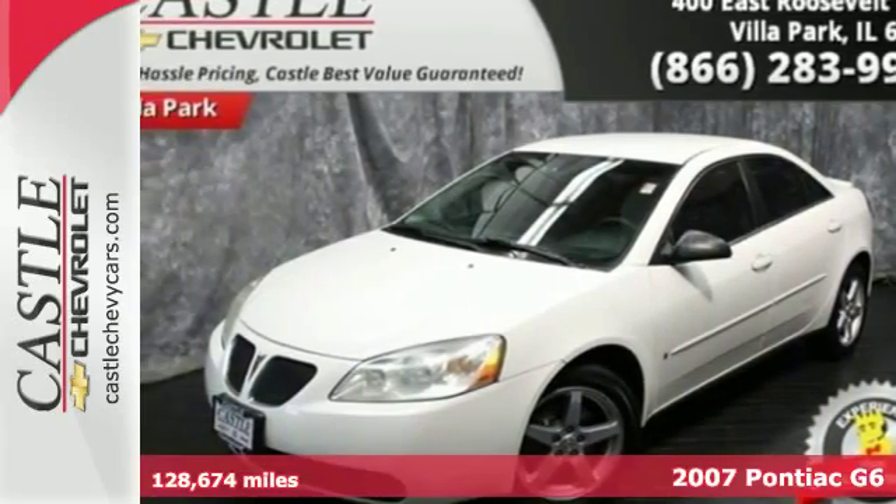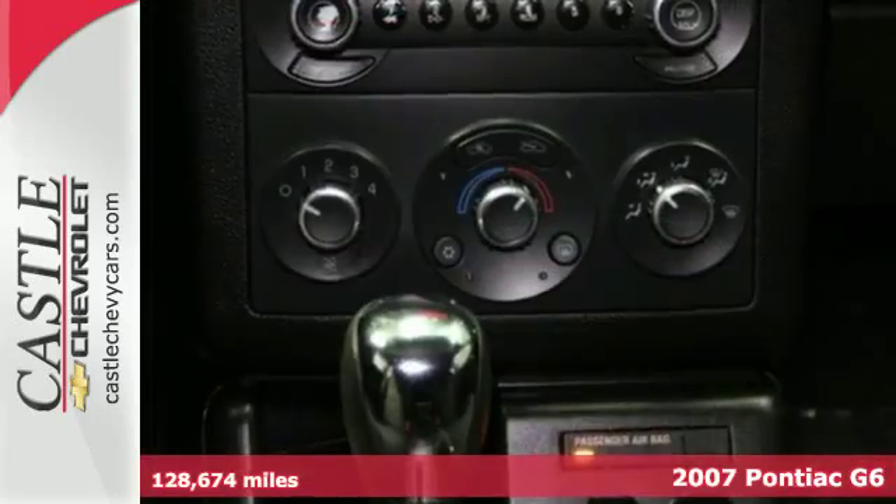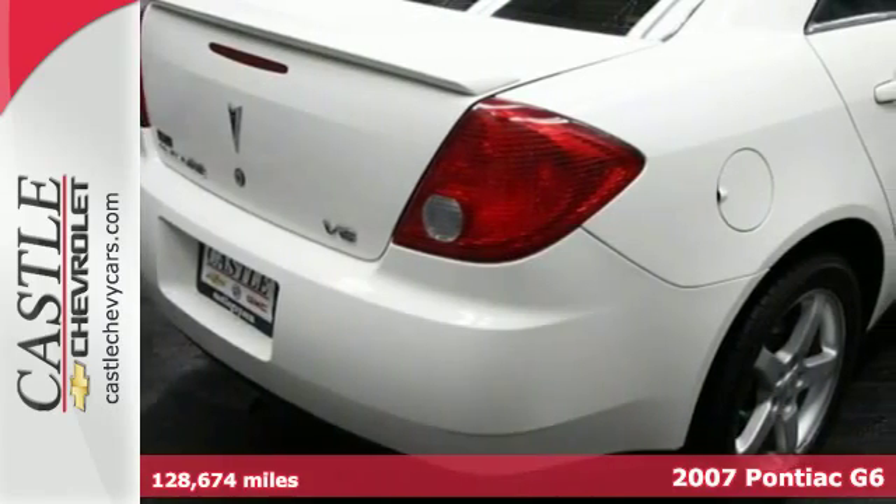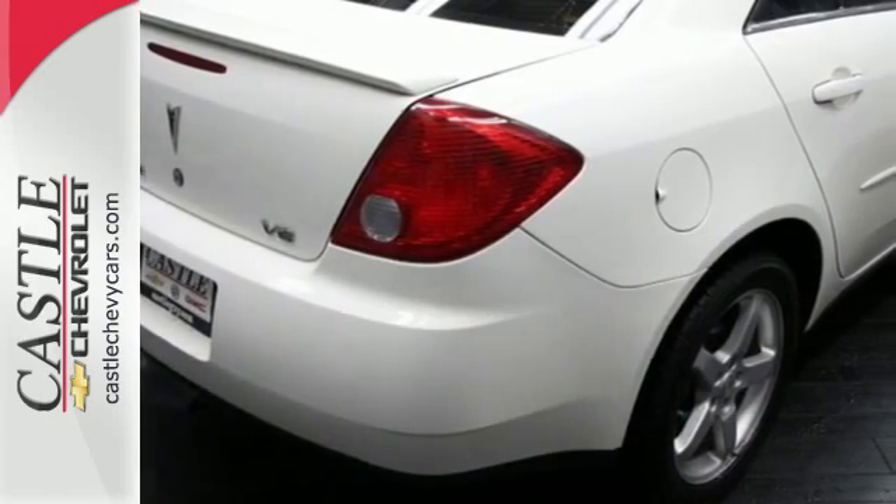Here's a 2007 Pontiac G6. It comes standard with intermittent windshield wipers, dual front airbags, daytime running lights, front fog lights, power brakes and child seat anchors.